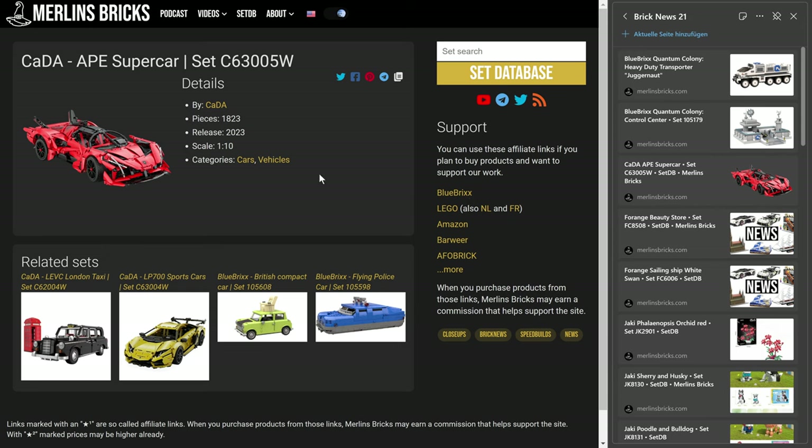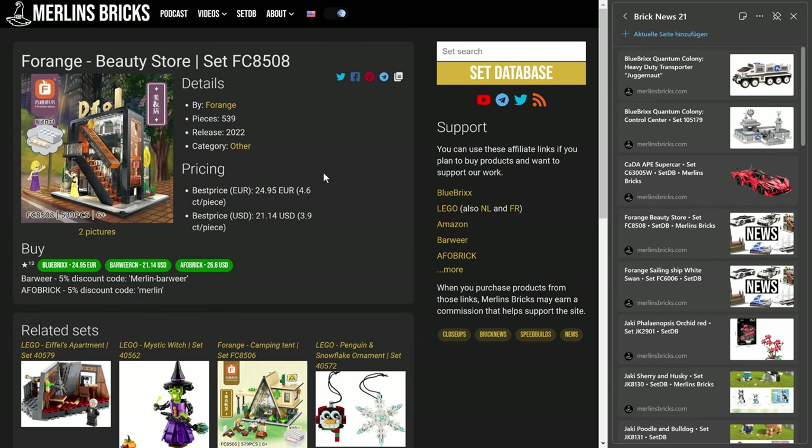Let's move on to Forange. Here we have a couple of availabilities over here in Europe — I think it has been available in China for quite a while. First is the Forange Beauty Store, the FC8508, now listed here in Central Europe for 25 euros. That is 4.6 cents a piece for 539 pieces — only slightly more expensive than the cheapest offer I've seen in China, so I guess that's quite a bargain. It is a small modular building, it has a light brick in it.